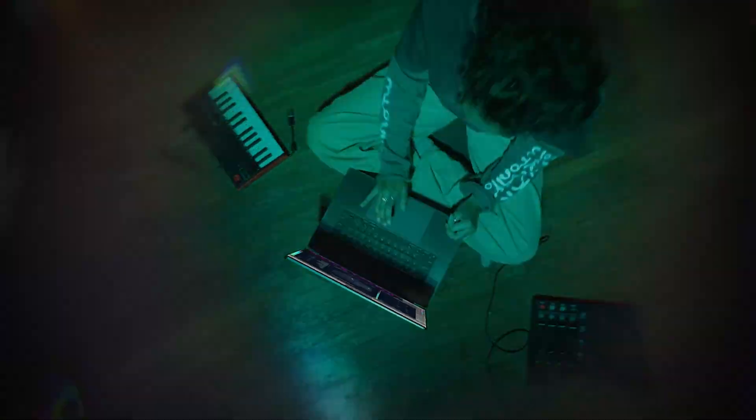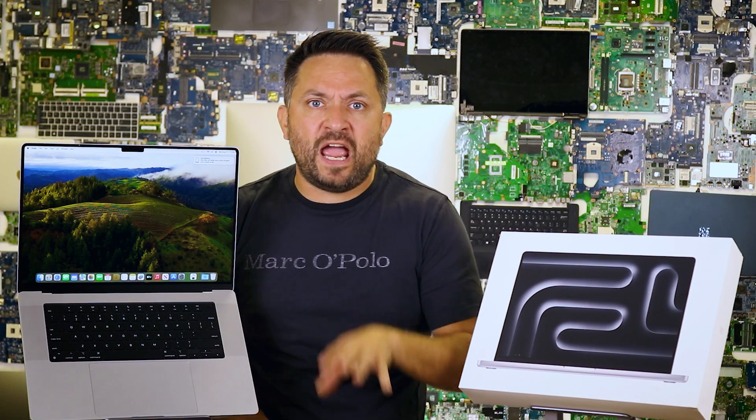The six-speaker system with spatial audio makes everything sound better — from your grandma's Zoom calls to your guilty pleasure of blasting 80s rock. Watching movies, listening to music, or just hearing the soothing voice of Siri, it's all a treat.